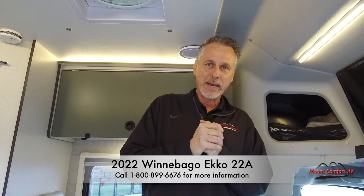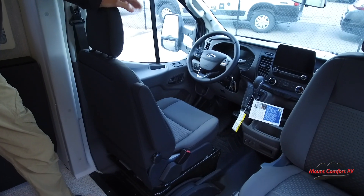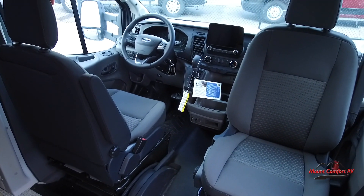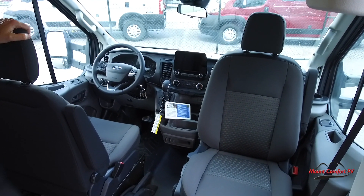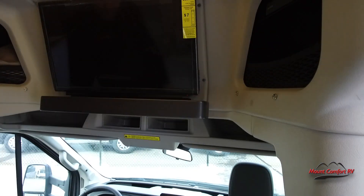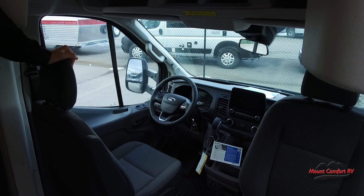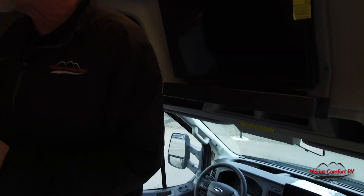Let's take a look inside. This is similar to a B van or even a B plus, but it gives you much more space. I'm 6'6" and I have headroom — it's about 6'8" to the ceiling. Up front, you have all your automotive-style conveniences of the Ford Transit. People ask me if the Ford Transit is a good chassis to build an RV on. Think about all the Amazon vehicles — they're either on a Roadmaster or a Ford Transit, putting 20,000 to 30,000 miles a month on those, and they hold up very well.